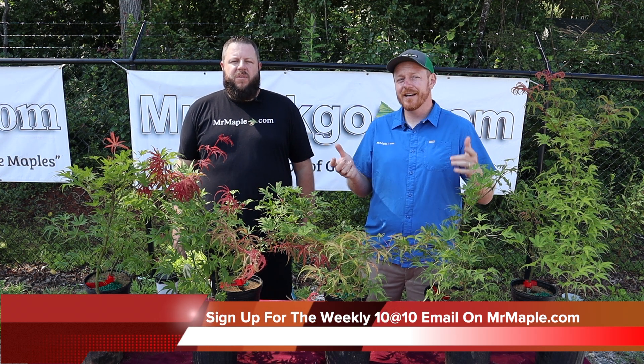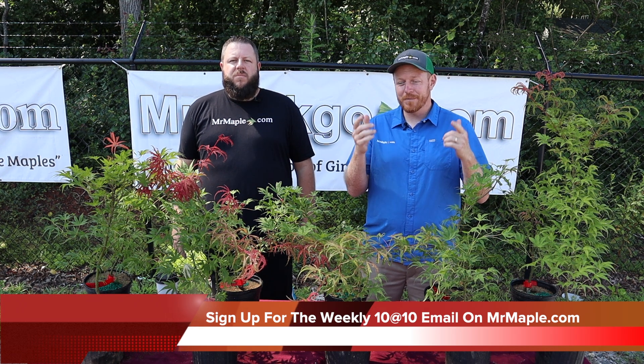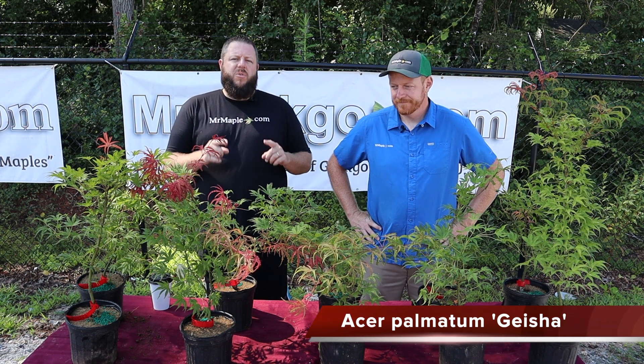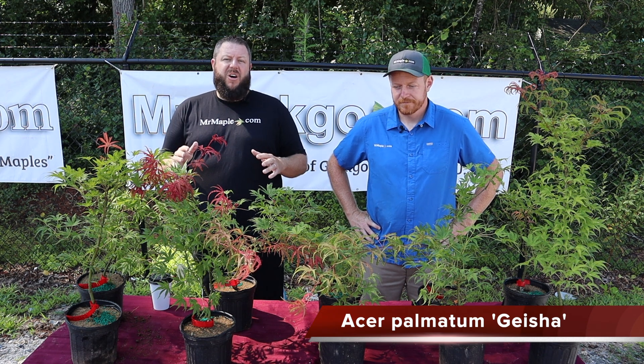If you sign up for our weekly emails, you're going to get a heads up when this plant is becoming available, and you'll be able to check out with this plant pretty quickly before it sells out. A lot of you have definitely seen Geisha Gone Wild on our website — Geisha is the original tree that Geisha Gone Wild was a sport on, but it lacks no color or interest itself.